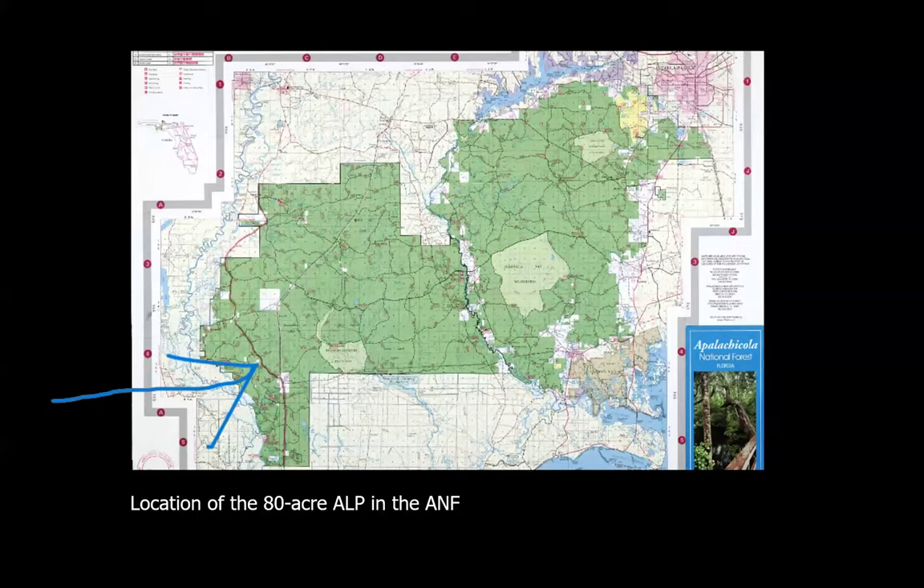Let me show you exactly where the Apalachicola Lowlands Preserve is on the Apalachicola National Forest map. You can see at the tip of the blue arrow, in the southwest corner of this national forest, a couple of small polygons — ours is a north-south rectangle. This property is totally surrounded within a mesic flatwoods, longleaf pine ecosystem, with lots of open areas called wet flat or savannah bogs — giant open areas with carnivorous plants and oceans of herbaceous vegetation. We have some of that habitat on our property too.